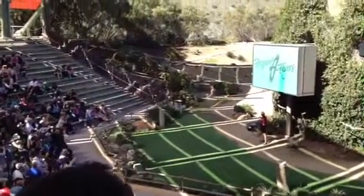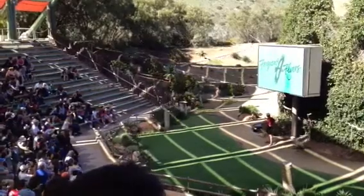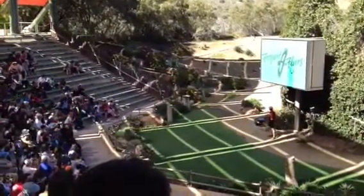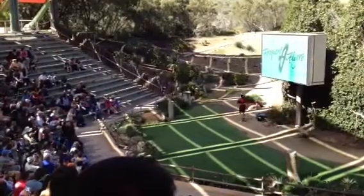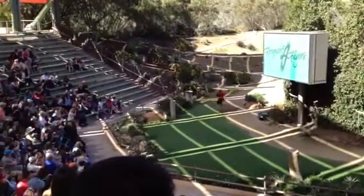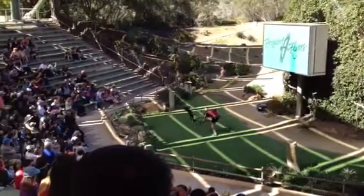Our gorgeous Secretary Bird is on the hillside. Now this bird, believe it or not, is a big baby. He is only about six months old. This is one of his first shows, but he is going to be doing a demonstration of how the Secretary Bird hunts using this beautiful snake on a stick.